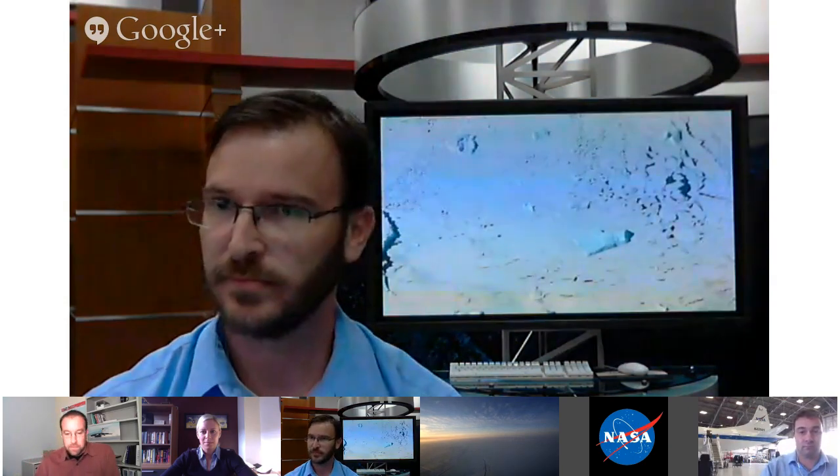Our next question comes from Cyril and this is for Christy: What scientists work on the IceBridge team and who will be on board during the flights? We have a very comprehensive science team as well as a team of instrument operators. When we deploy to the field, we bring many instrument engineers and operators — some are scientists, not everybody.